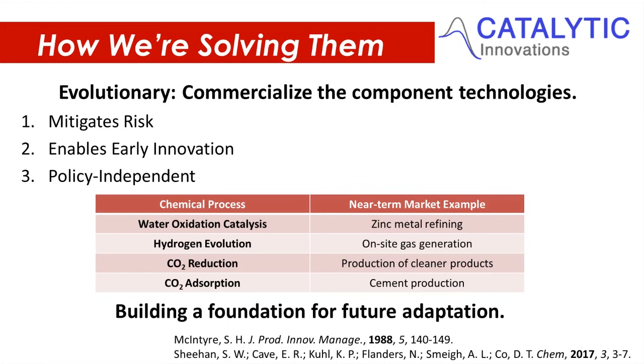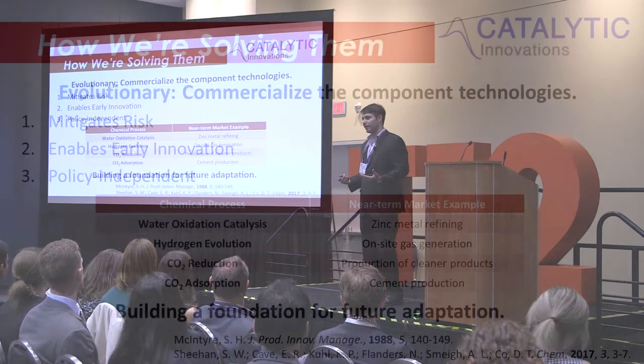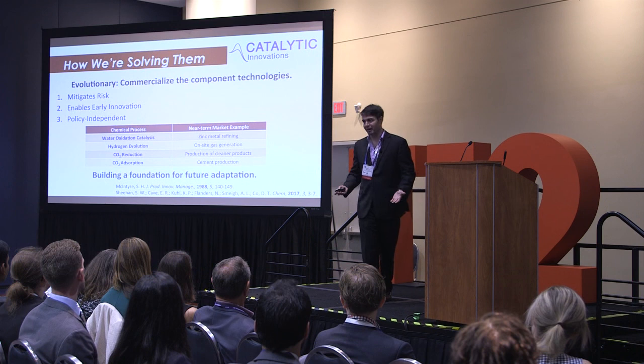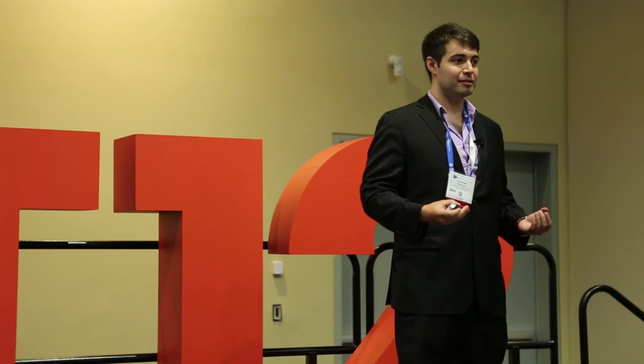However, we can commercialize discrete components of that technology and make money in the short term, which helps fund further research. But more importantly, we can demonstrate that this research is economically valuable in a climate where you really have to make justification for scientific research. I like doing science for the sake of science, but people want to see tangible economic results from science.